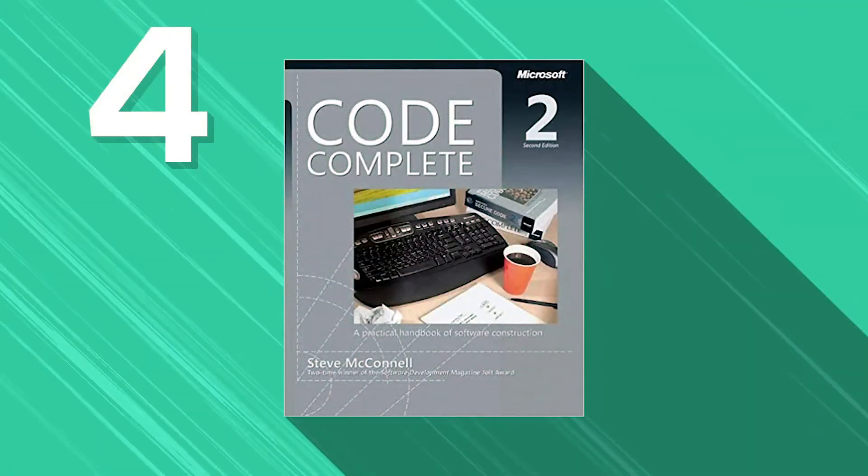Next, we have Code Complete, a book by Steve McConnell. This is one of the essential guides on practical software engineering. The latest version includes anecdotes from the author and the latest innovations of software construction technology. With Code Complete, you will learn to create simple and effective code, refactoring techniques, debugging, software construction, and development. It's an all-rounder for coding students and professionals, and probably why Code Complete is a widely recommended book in software engineering.